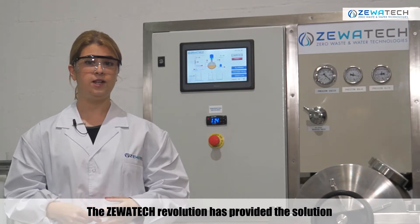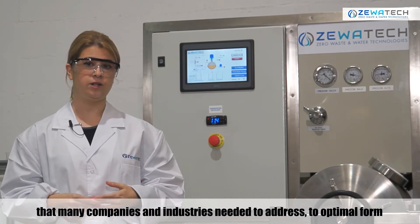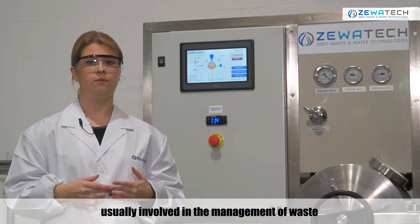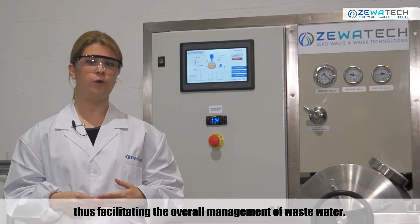The ZewaTech revolution has provided the solution that many companies and industries needed to address in optimal form the economic, logistical and environmental management usually involved in the management of waste, thus facilitating the overall management of waste water.